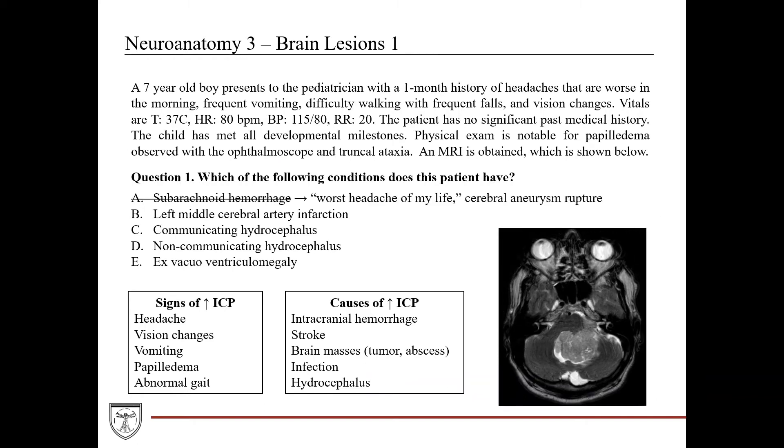Going through the answer choices: subarachnoid hemorrhage is typically an emergency where patients present to the ER with the worst headache of their life — not a headache bothering them for a month. Many patients with subarachnoid hemorrhage due to a burst cerebral aneurysm don't even make it to the hospital. This doesn't fit a young child presenting to an outpatient office. Left middle cerebral artery infarction: strokes are very rare in young children, and he has no past medical history suggesting predisposition to cerebral infarction.